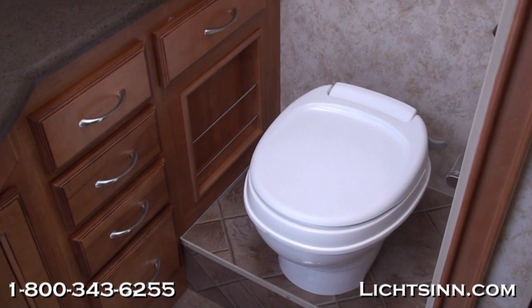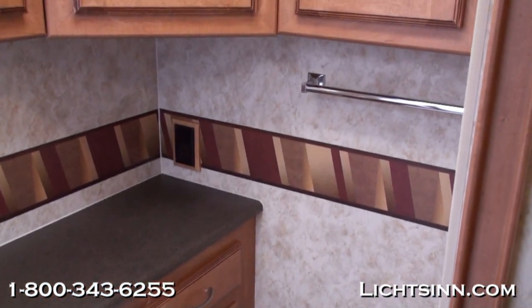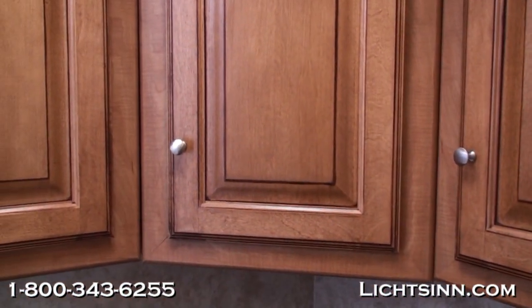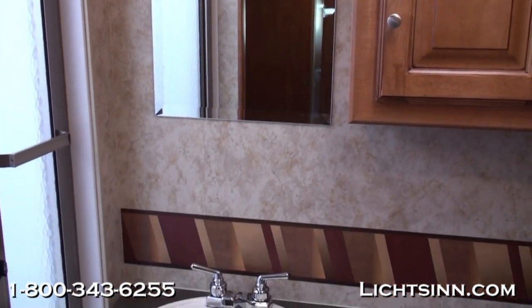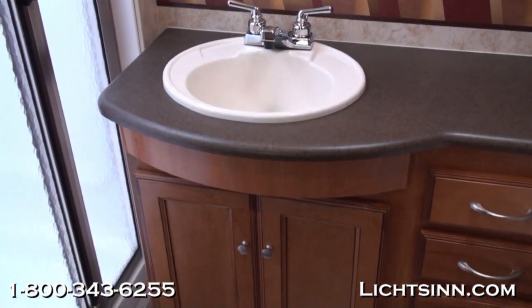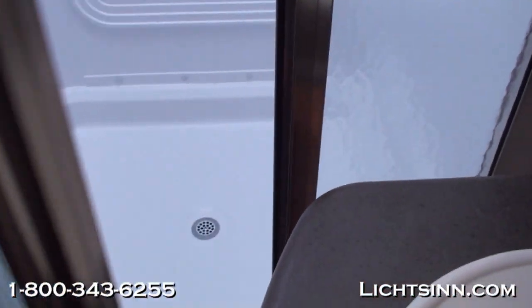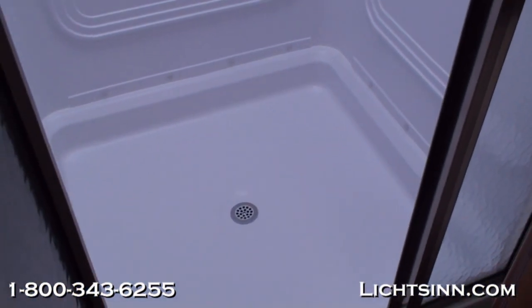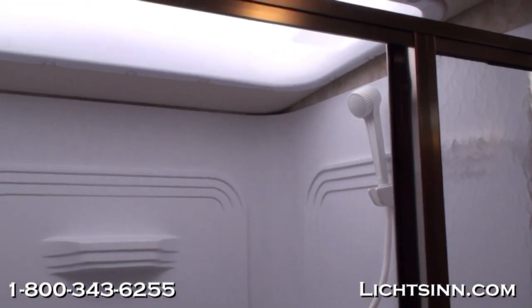The full bath in the rear of the 35F features a residential height-style toilet with a full drawer stack and a large shower on the passenger side. Rich, neutral faux wallboard with absolutely stunning coffee-glazed Sierra Maple cabinetry handcrafted here in Forest City. The passenger side of the full bath features a large shower with a textured glass door, a one-piece pan, and a one-piece surround. There's also a handheld shower head, which will allow you to start and stop the water both on the head and at the faucet to conserve water when dry camping. A beautiful overhead skylight provides beautiful indirect lighting as well as additional head clearance.